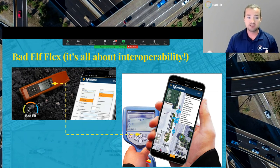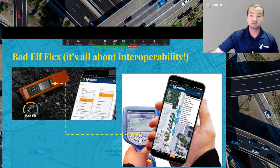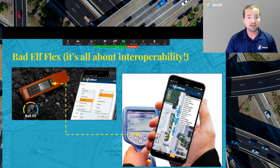Our interoperability with other apps, such as Point Man — if you go into Point Man, you can see Bad Elf is one of the GPSs integrated in it, along with many other GIS mapping and survey applications. One of the things Bad Elf offers is our standard SDK available on GitHub, so if you'd like to integrate with us, we can do that.